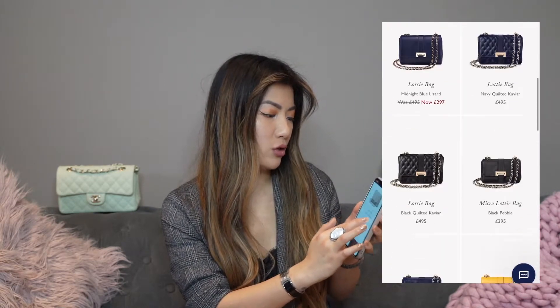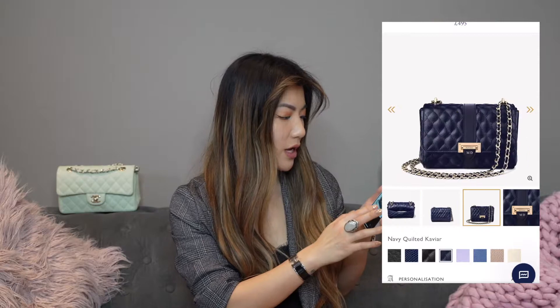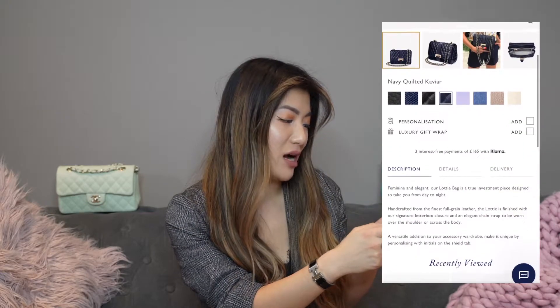Aspinall of London is a brand that I think is lesser known internationally — probably more for people who live in the UK — but it's honestly an underrated brand. Here we have the Lottie bag, one of their more iconic bags. There are loads of different colours: blues, creams, nude colours. It's very similar to the Classic Flap. We even have options with black quilting in caviar leather, plus different finishes, hardwares, and sizes. This navy quilted caviar in the large size is very comparable to the Jumbo Classic Flap. You can even get it personalised, which is a lovely detail. For £495, that is a steal.